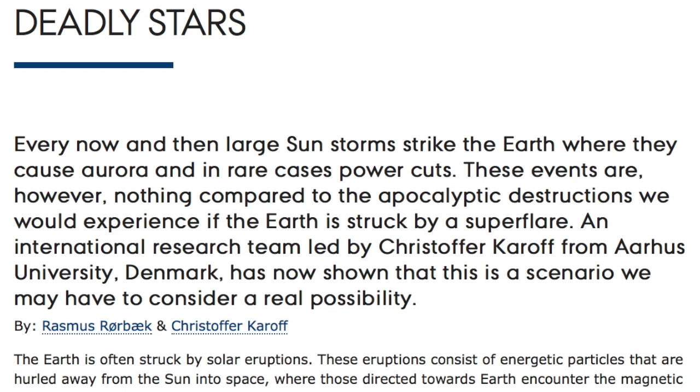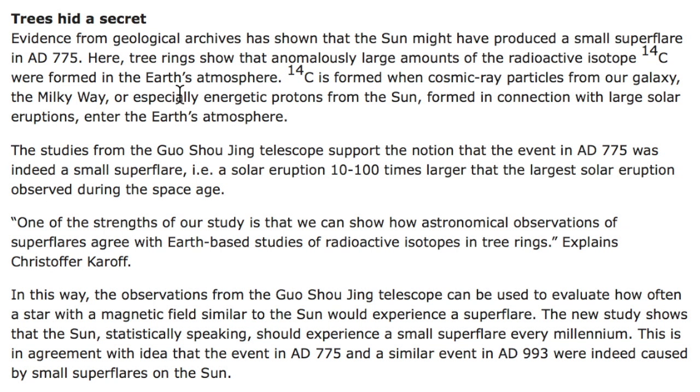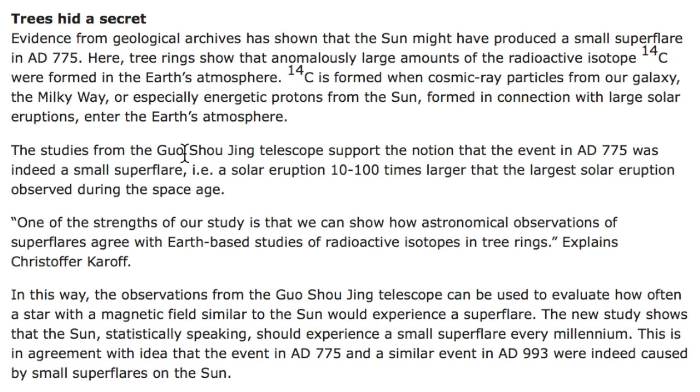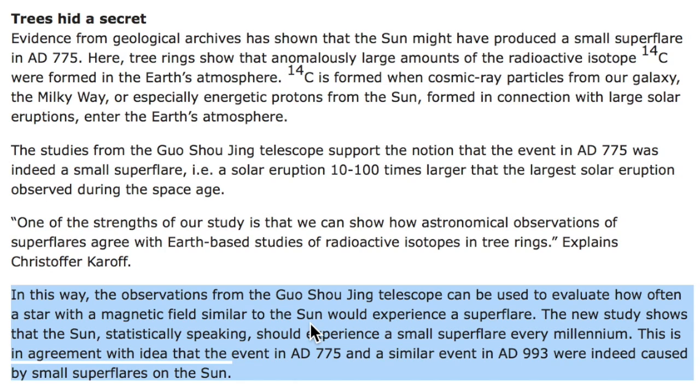We come to the second paper of the year to confirm that our star can produce super flares. Forget the Carrington event from 1859, something that would throw us back into the Stone Age if it happened today. Many super flares that were even stronger created the Charlemagne event in the 700s and another one 200 years later. Both would be a restart button for civilization, and apparently our star can do even more. One expected each millennium, and we're at least 1.1 millennia since the last one.